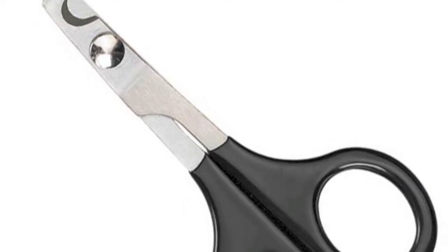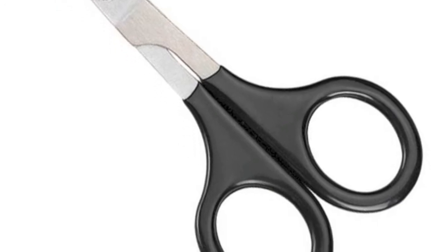The next thing you'll need are guinea pig nail clippers. Guinea pig nail clippers are extremely important because guinea pigs' nails, just like human nails, never stop growing.